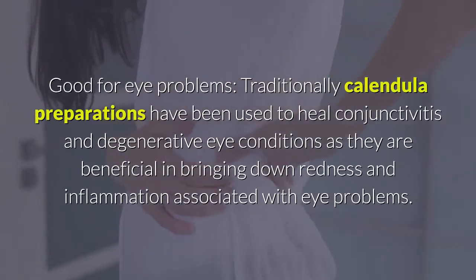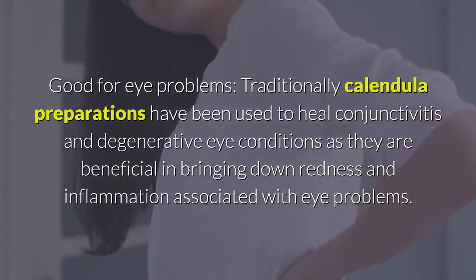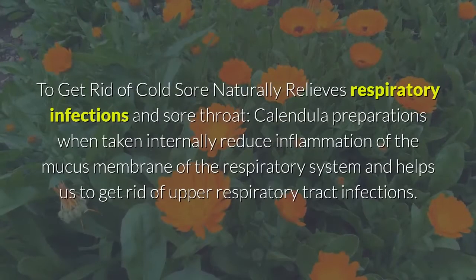Good for eye problems: traditionally, calendula preparations have been used to heal conjunctivitis and degenerative eye conditions, as they are beneficial in bringing down redness and inflammation associated with eye problems. Calendula tea can also be used as an effective eye wash to get rid of cold sores naturally.